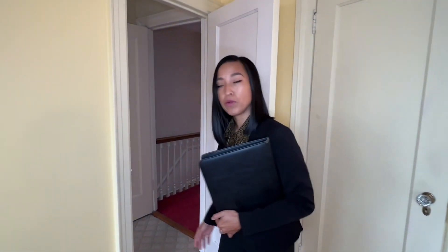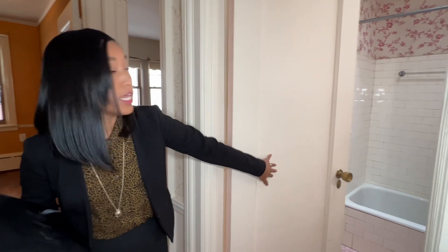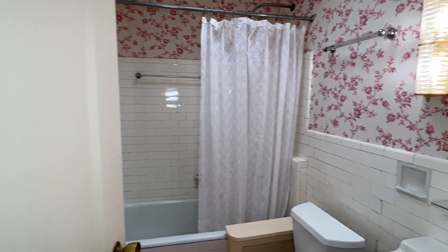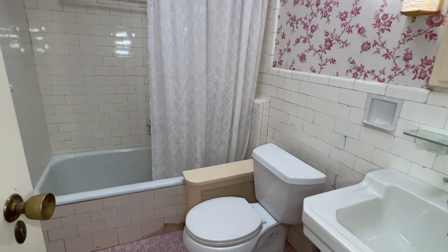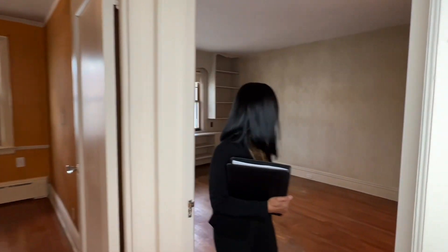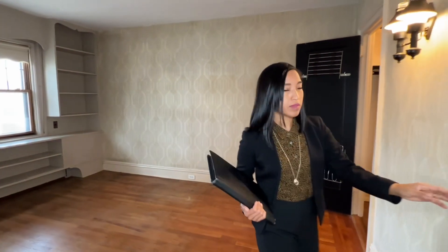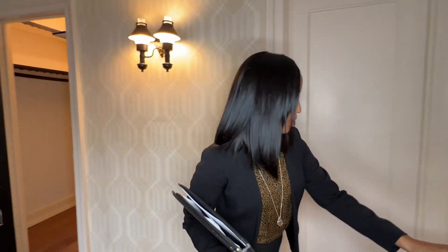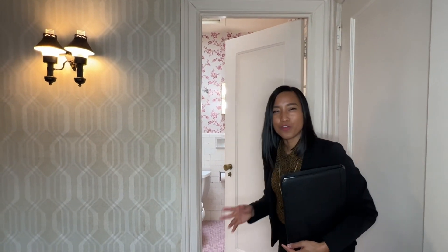Here's where you have your secondary full bath in the main hallway, and it also has a skylight. Here is your third bedroom, where you can comfortably fit a king-size bed with plenty of space to move around. This is also where you have the connecting closet. There's also a connecting door to that hallway bathroom, which is a very nice and convenient touch.